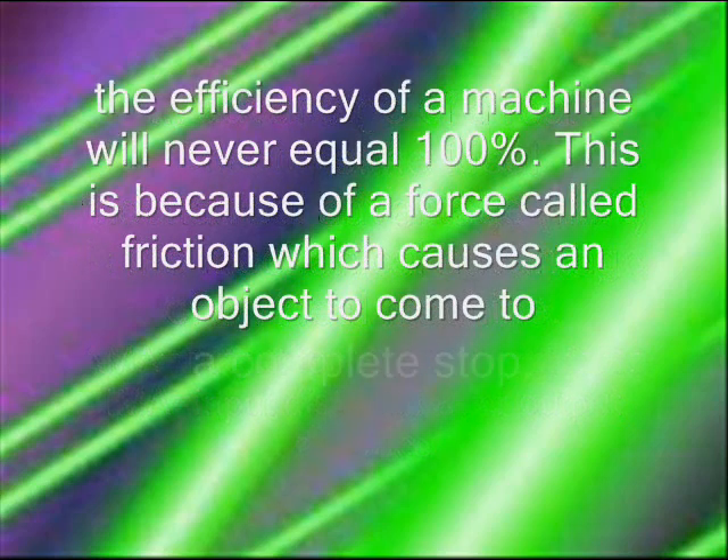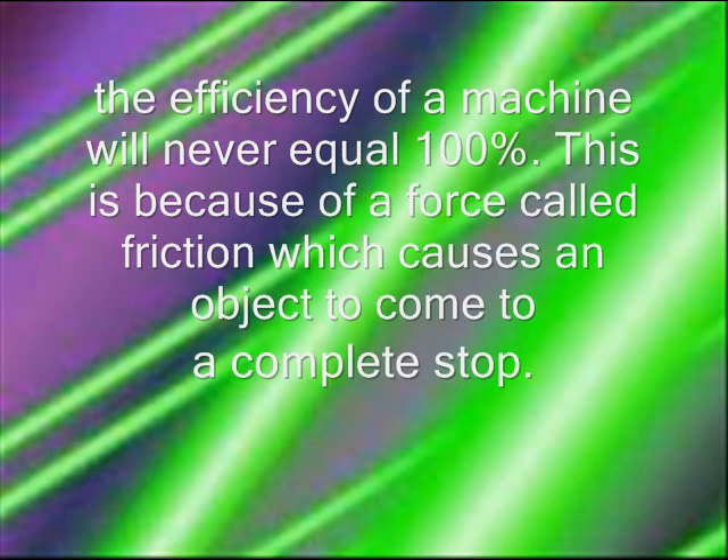The efficiency of a machine will never equal 100%. This is because of a force called friction, which causes the object to come to a complete stop.